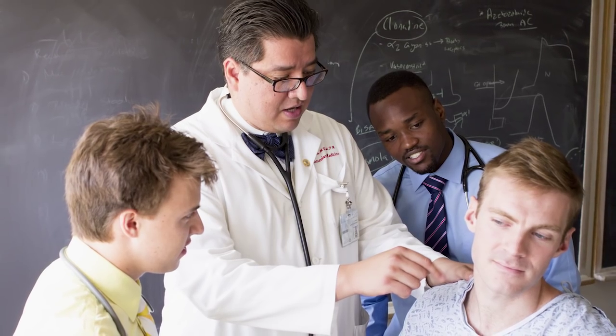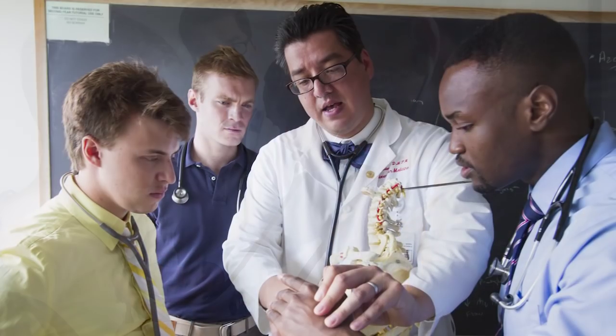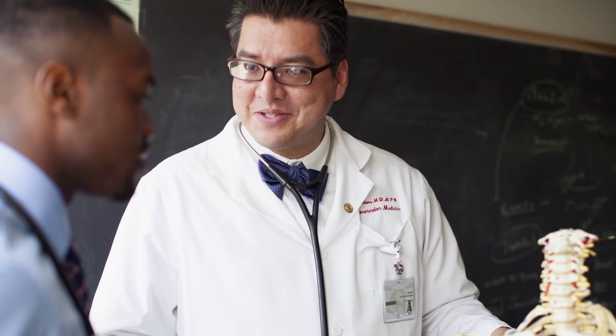This curriculum is about the core concepts that you need to function as a doctor — learning those, learning how to think, learning how to apply that at the bedside with your patients. That's the fun part of medicine. That's the stuff that will last with you for your entire career.